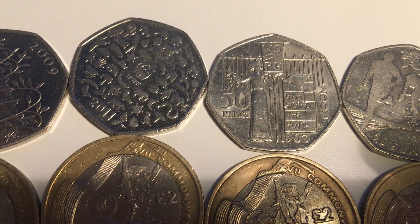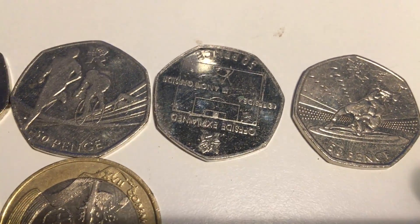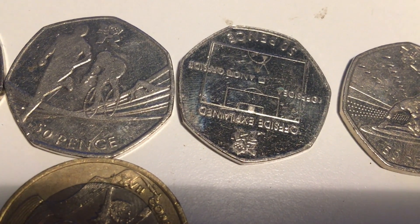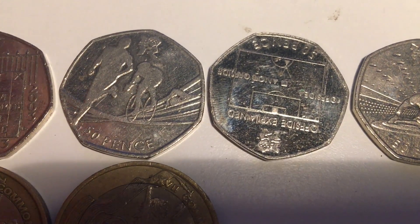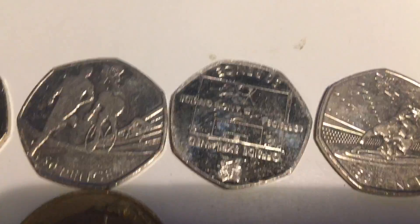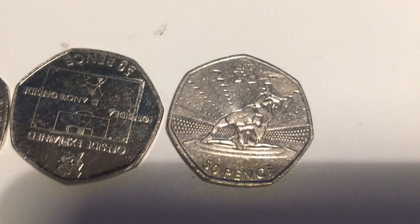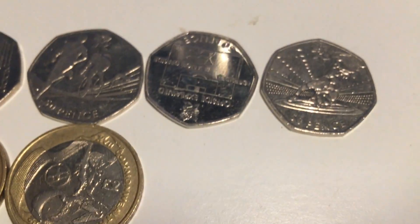People think the Suffragette 50p is going to be the next rarest coin after the Kew Gardens, so you need to hurry up and get those. I know someone who has about 400 WWF coins. The Triathlon Olympic 50p is about nine pounds — I saw one sell on eBay earlier for nine pounds, and about seven to eight pounds on Facebook groups since there are no fees. The Football 50p is about eight to nine pounds on eBay and seven to eight on Facebook. The Wrestling 50p is about six pounds — I've seen it sell quickly for six pounds on Facebook.